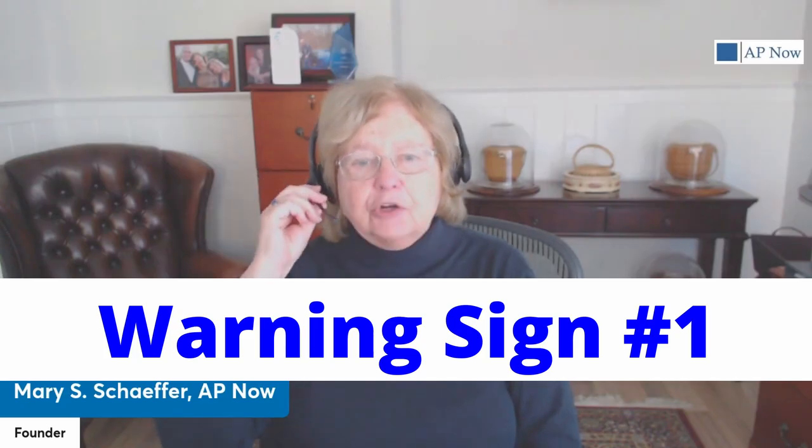And of course, we've got a fix for each of these danger signs. Warning sign number one: an increasing number of complaints. Have you noticed a sudden uptick in the number of complaints? It might be just a little bit more than bad luck — it could be the first sign of a deeper issue in your accounts payable processes.